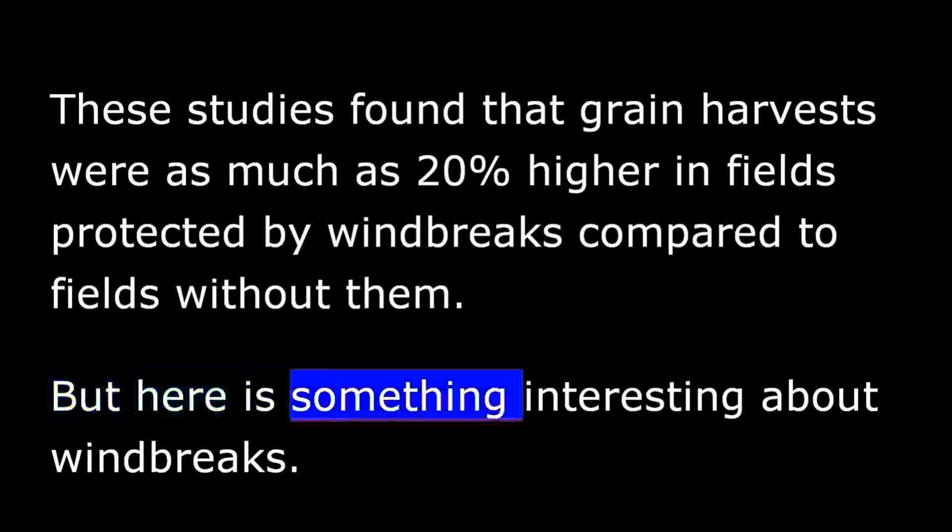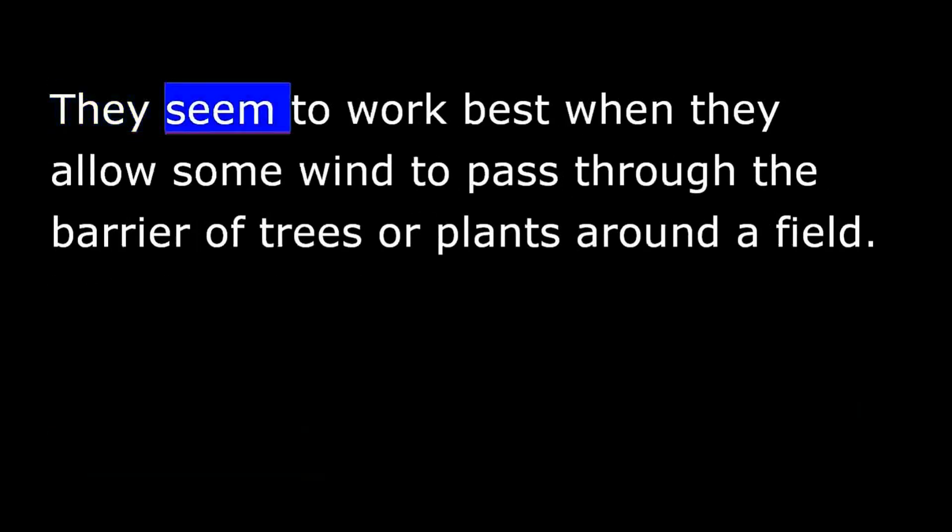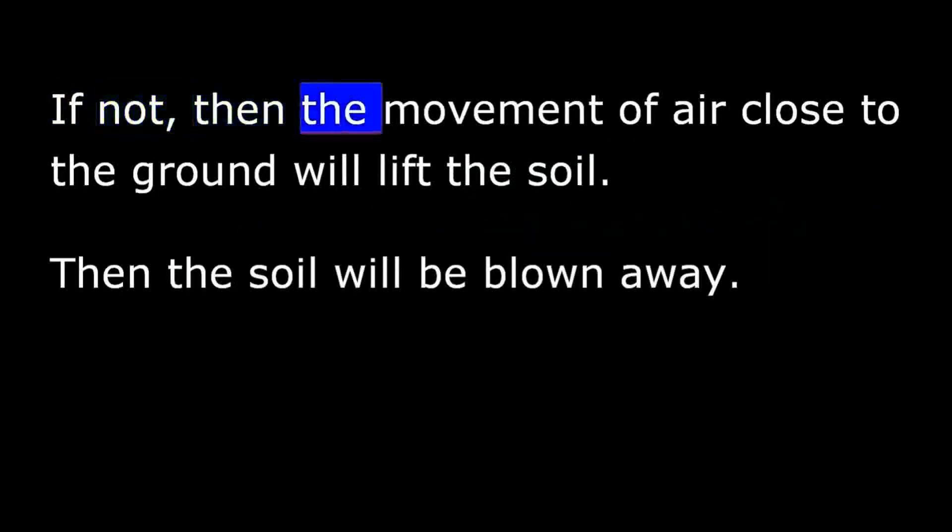But here is something interesting about windbreaks. They seem to work best when they allow some wind to pass through the barrier of trees or plants around a field. If not, then the movement of air close to the ground will lift the soil and it will be blown away.